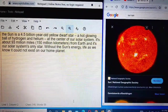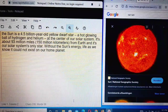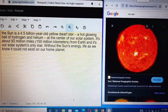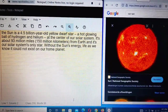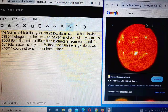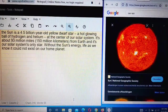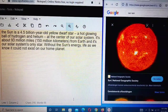The Sun is a 4.5 billion year old yellow dwarf star — a hot, glowing ball of hydrogen and helium at the center of our solar system. It's about 93 million miles, or 150 million kilometers, from the Earth. The Sun is the only star in our solar system.